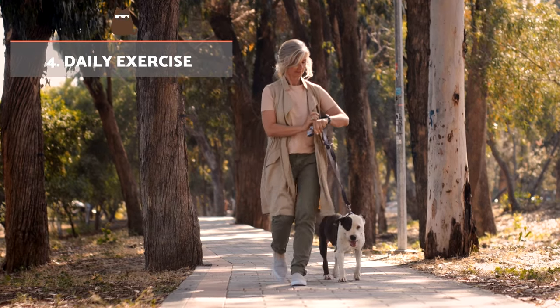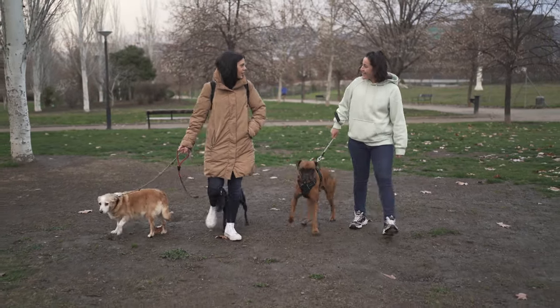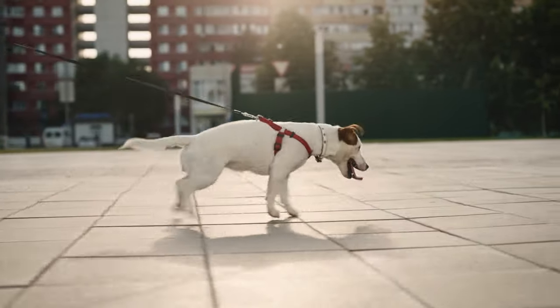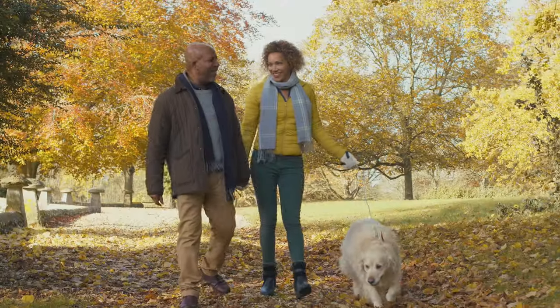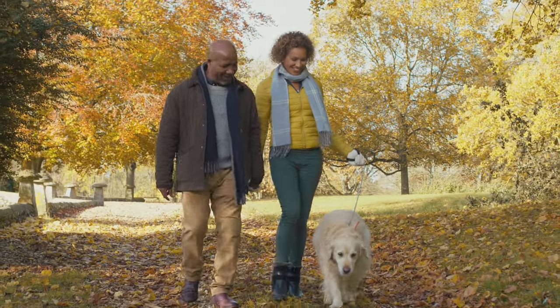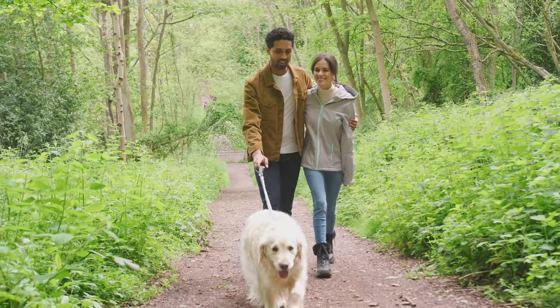Daily exercise. Infected dogs can be anaemic and suffer pain, so we cannot overexert them. We should establish an exercise routine that meets their needs and capabilities, such as taking them for walks. This not only gives them exercise, it allows them to experience environmental enrichment and interact with others. Improving their quality of life in this way helps manage their symptoms.